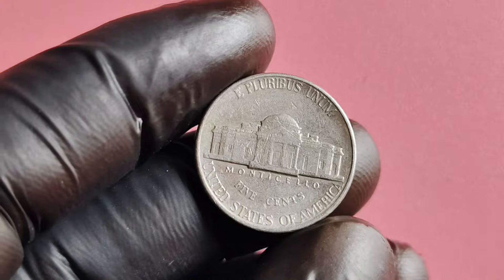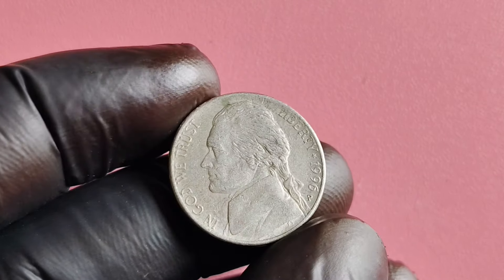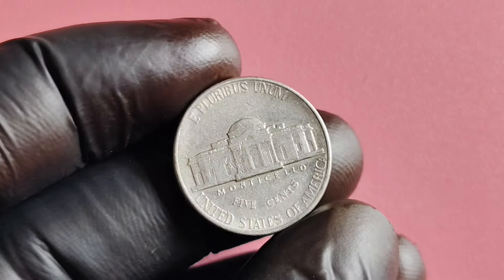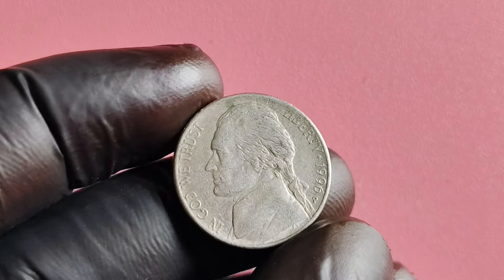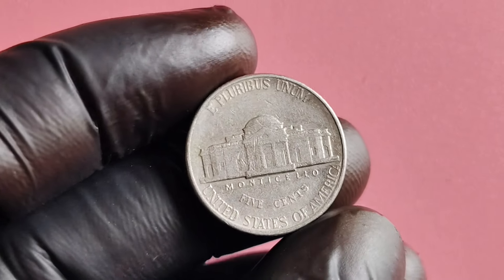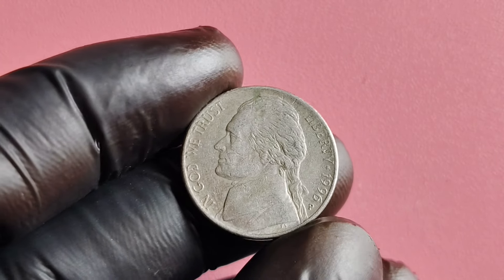The 1996 P-Mint Mark Jefferson nickel is considered to be one of the most valuable Jefferson nickels in existence. Due to its limited mintage and high demand, this coin can fetch a hefty price in the numismatic market. Some collectors have reported selling their 1996 P-Mint Mark Jefferson nickels for thousands, if not millions, of dollars. Part of the allure lies in its rarity — with only a limited number in circulation, finding one in pristine condition can be like finding a needle in a haystack, driving up its value considerably.